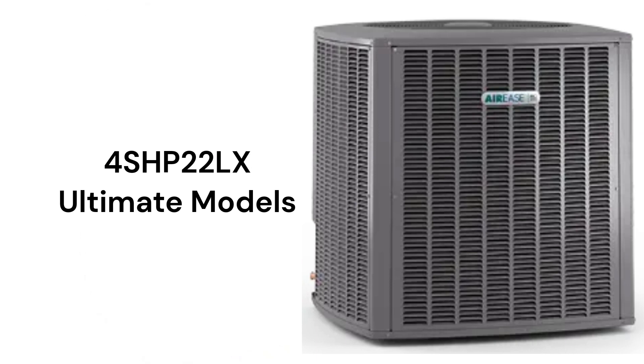The 4SHP-22LX is an ultimate heat pump with a 9.5 HSPF-2 heating efficiency and a pretty decent guarantee, but it does not include total unit replacement in case of compressor failure.